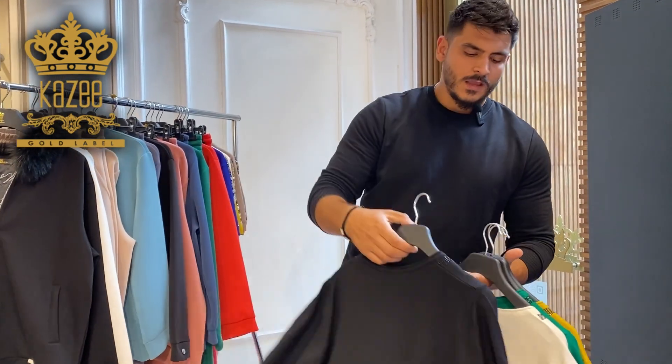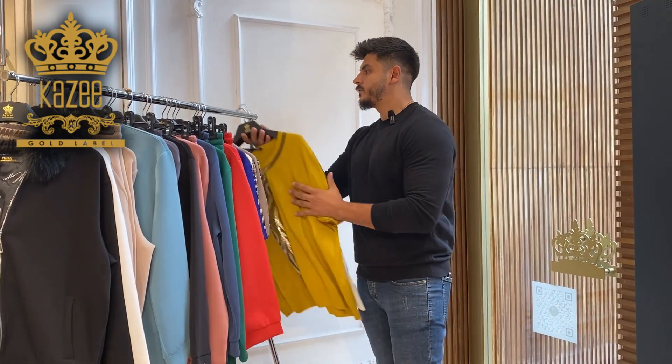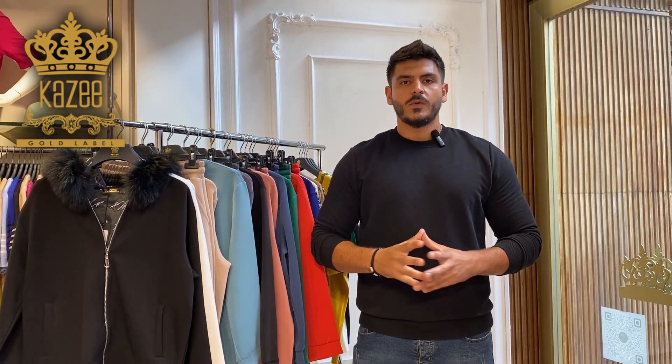So this is all for today. You can contact us through WhatsApp: +90 542 636 8229. I'll be helping you with all the questions you need answers for, and for ordering you can order through WhatsApp or through the website www.kaziofficial.com. Goodbye!